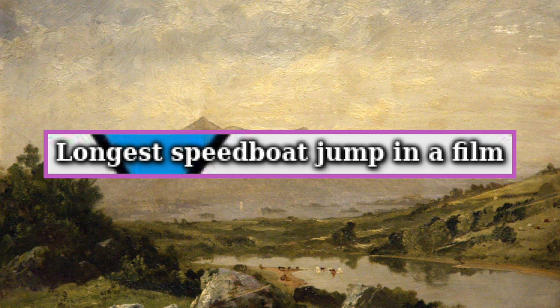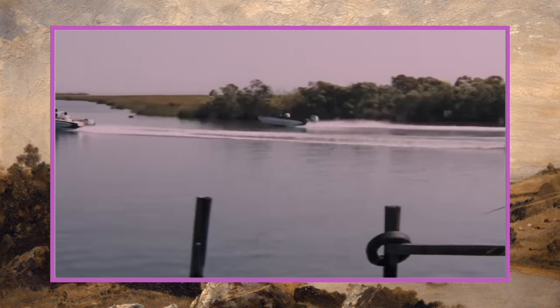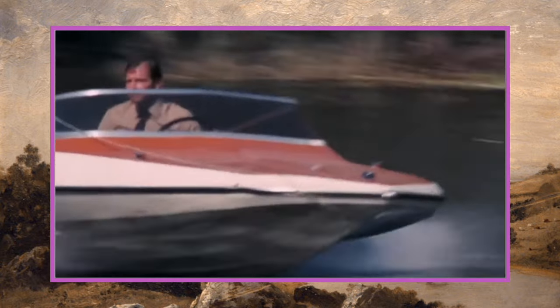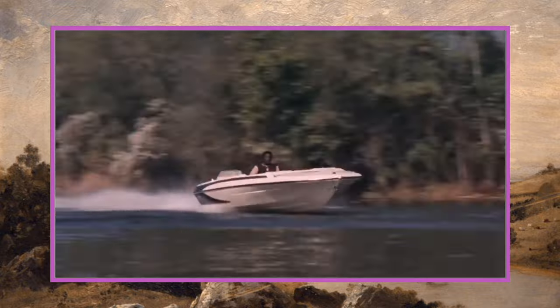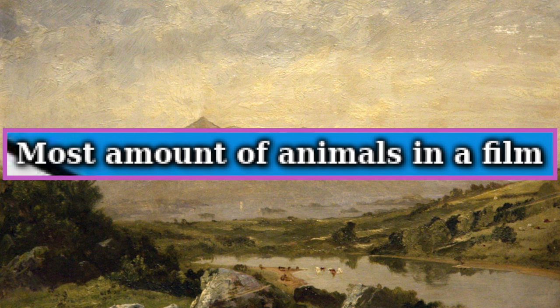Next up, longest speedboat jump in a film goes to a stunt by Jerry Comeaux in Live and Let Die. James Bond is being chased down Louisiana's bayou in a 1972 Glastron GT 150 speedboat and leaps over a road, setting a world record distance of 120 feet.